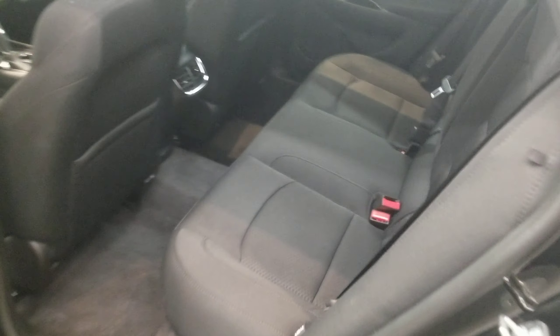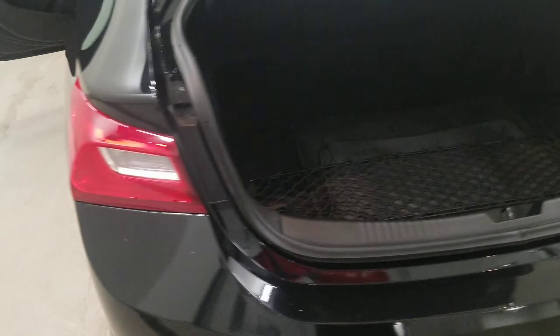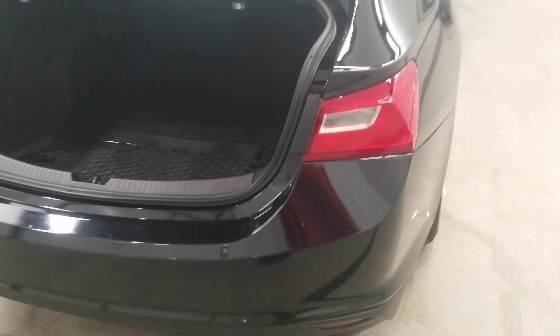Also comes with air conditioning, rear window defroster, power steering, power windows, delay-off headlights, fully automatic headlights, body color bumpers, heated door mirrors, power door mirrors, turn signal indicator mirrors, and variable intermittent wipers.